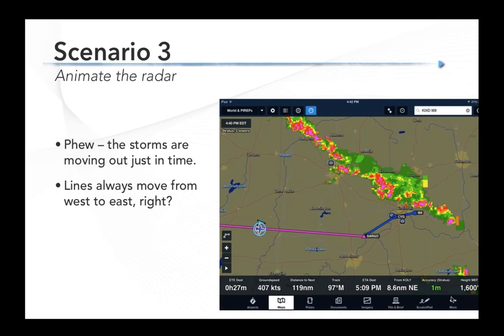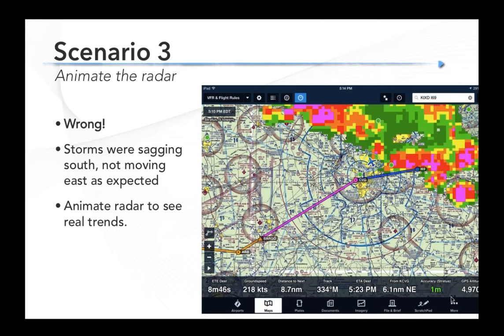Scenario three: a flight home in summertime flying with Stratus. There was a pretty ugly looking line of storms out there, but fortunately they'd moved off to the east, so our timing was perfect — we'd come in on the backside of the weather and land right on time. Wrong. These storms were not moving in the traditional west-to-east direction typical in the Midwest. These storms were actually sagging south, not moving fast but heading south. We did not get to our destination — we turned around and landed short at an alternate. Here's an example where animating the radar can give you great help. Hit that play button in the bottom left corner of the app, animate that radar, and you'll get a much better sense of how the weather is really moving. Don't assume it moves the same way it always does.